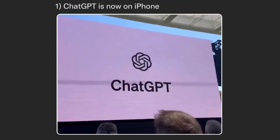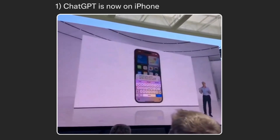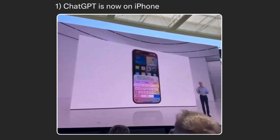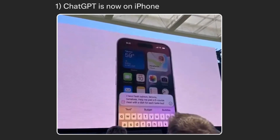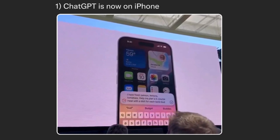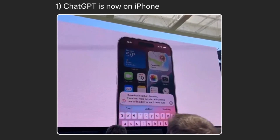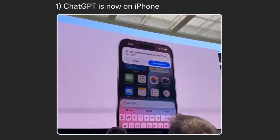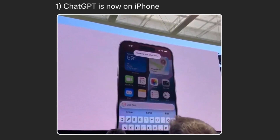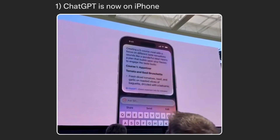From OpenAI and powered by GPT-4o, you build support into Siri. So Siri can tap into ChatGPT's expertise when it might be helpful for you. For example, if you need menu ideas for an elaborate meal to make for friends using some freshly caught fish and ingredients from your garden, you can just ask Siri. Siri determines that ChatGPT might have good ideas for this, asks your permission to share your question, and presents the answer directly.